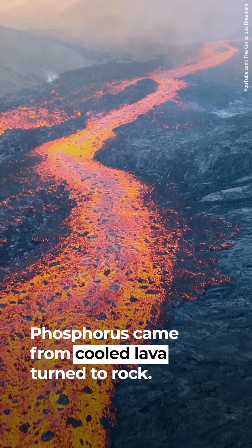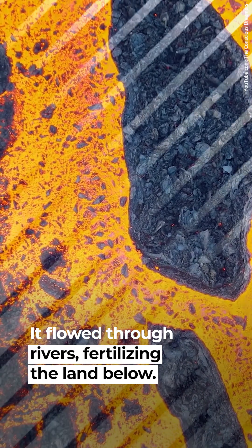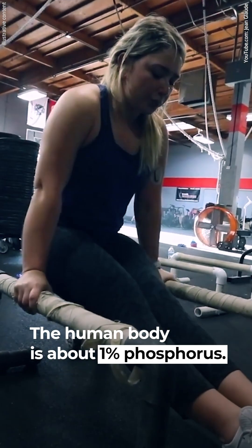Phosphorus came from cooled lava turned to rock. This rock eroded from mountains, flowed through rivers, and fertilized the land below. That fertile land allowed plants to grow, and plants then supported the spread of animals.